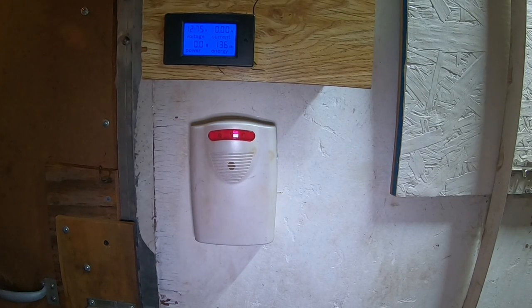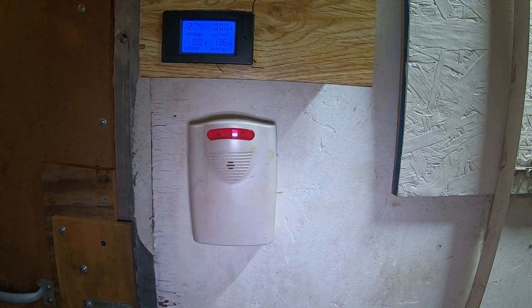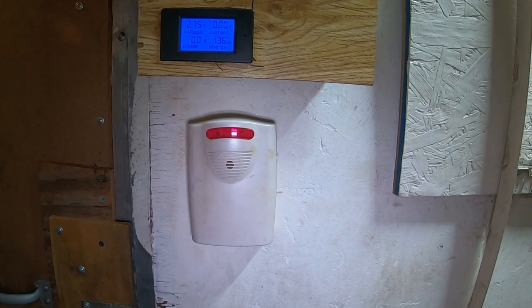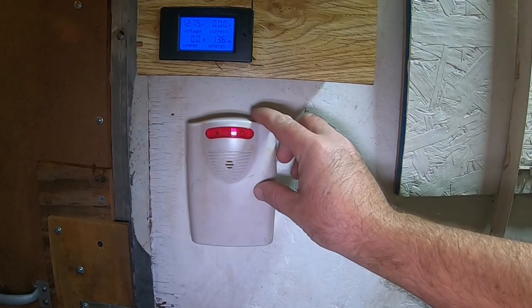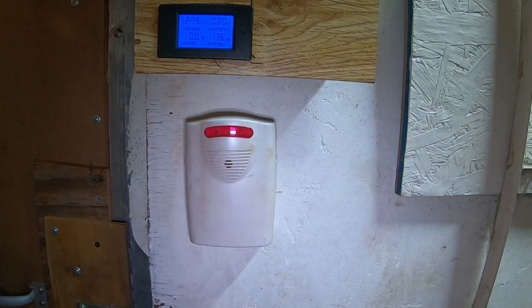To help with outside security we have exterior lights, and we also have game trail cameras that we can set up and review later. We also have motion detectors that notify us when something is moving around in the yard with a simple chime.